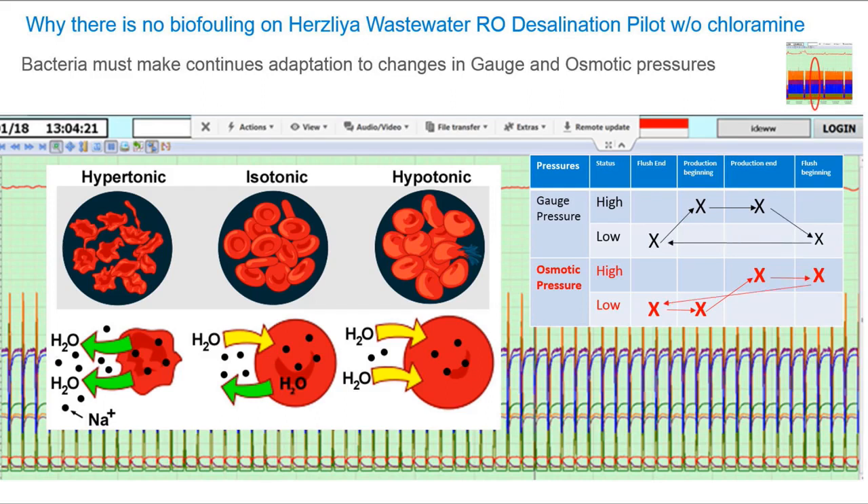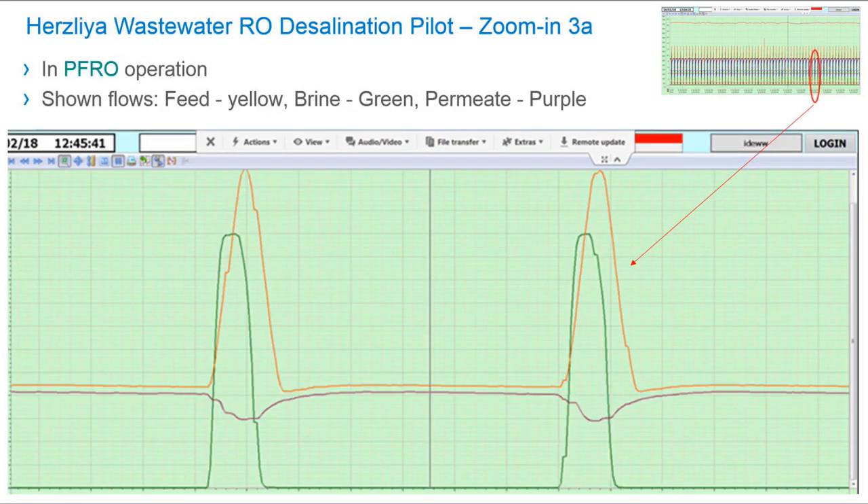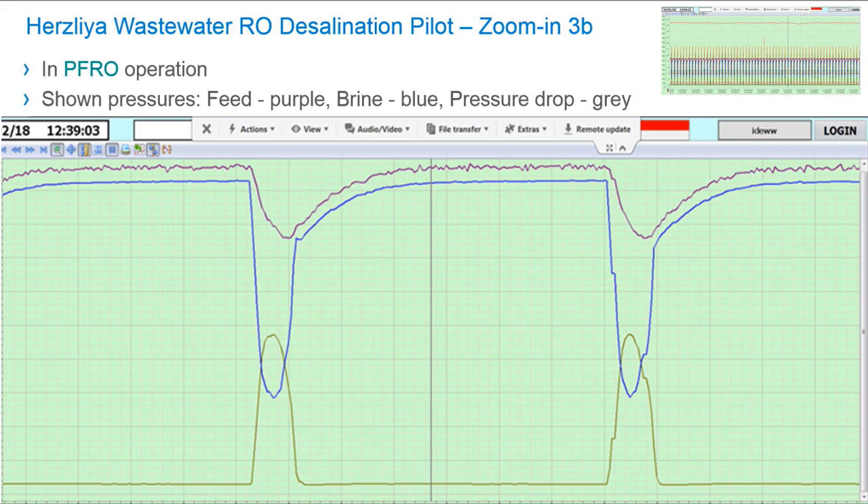When we change the process from flushing to production and back, bacteria must within a few minutes make adjustments and adaptations to changes in gauge pressure and osmotic pressure simultaneously. The bacteria wastes energy on this process every minute, which does not allow the bacteria to develop and prevents biofilm formation. The conditions of Pulse Flow are not suitable for bacterial life.